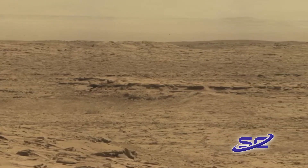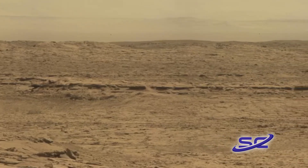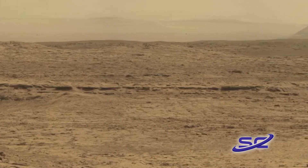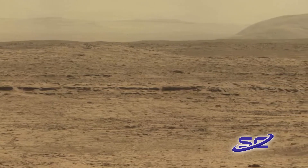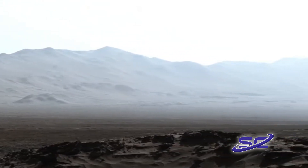Study authors say understanding the evolution and history of the rocks on Mars may reveal new insights into the planet's ancient history. It may uncover whether the red planet once supported life like Earth and if the planet's surface was similar to ours billions of years ago.